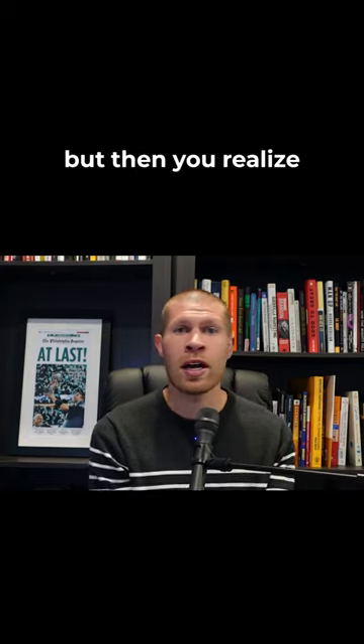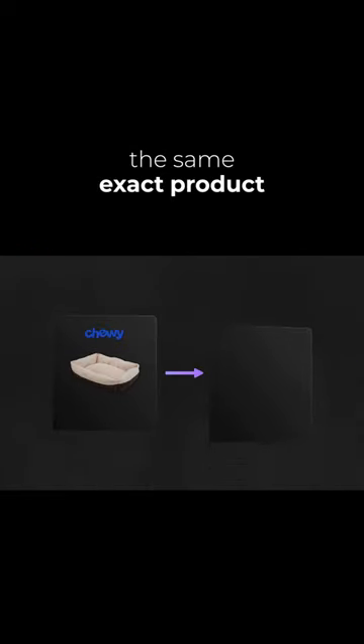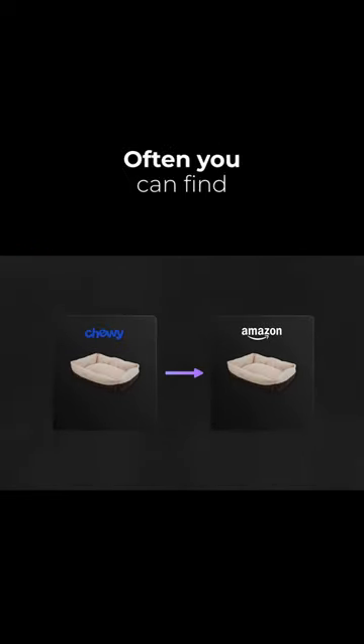So if you're dropshipping and you go to process an order, but then you realize that your supplier's out of that product, there are a few things you can do so you don't have to cancel the order. The easiest thing to do is to look for the same exact product on another website. Often, you can find that same exact product selling on another website that's similar.